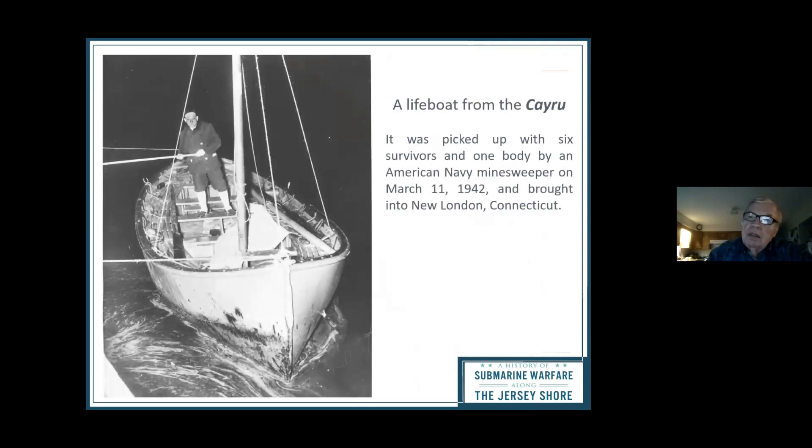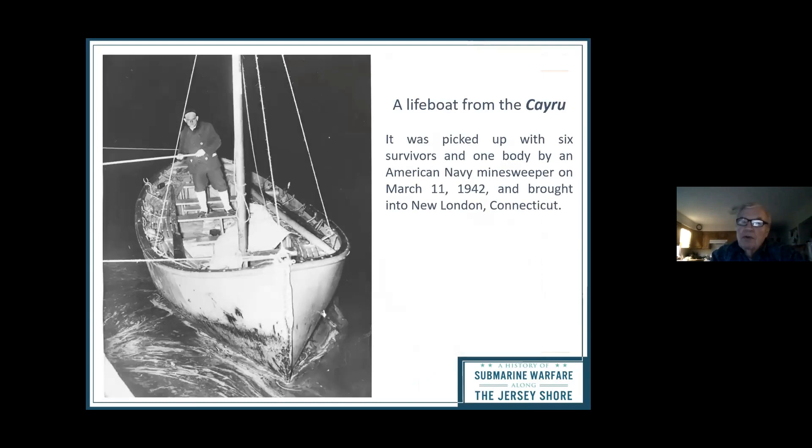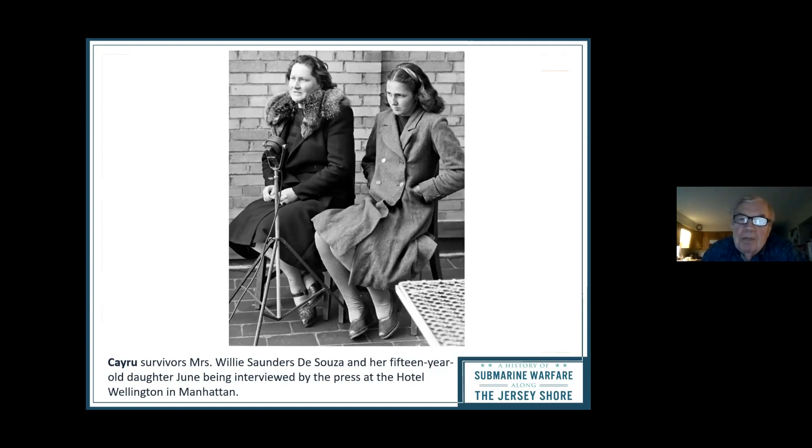The K-Ru was a Brazilian ship sunk by a German submarine in March 1942. There were six survivors and one body pictured here. Among the survivors were Mrs. Willie Saunders-Susan and her 15-year-old daughter June, interviewed by the press at the Hotel Wellington in Manhattan — again, no censorship. Captain Torger of the Gulf Trade, another ship sunk that month, survived the torpedoing but did not survive a collision with another tanker in 1943.